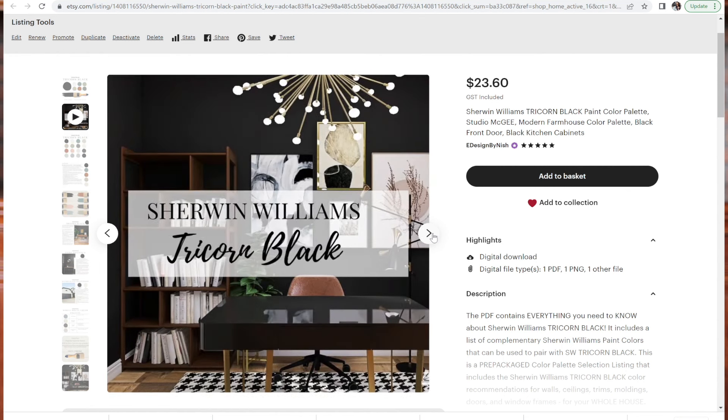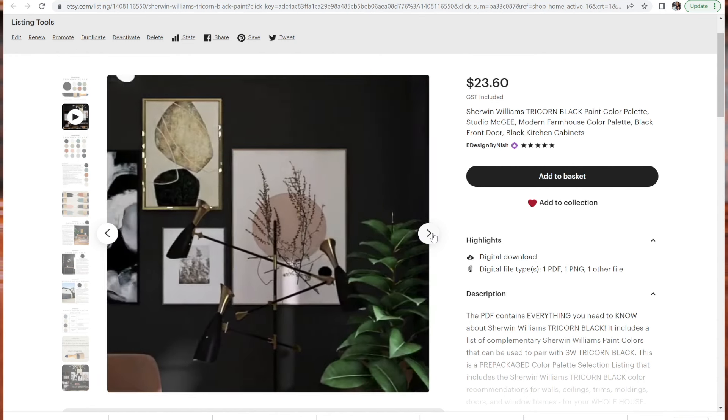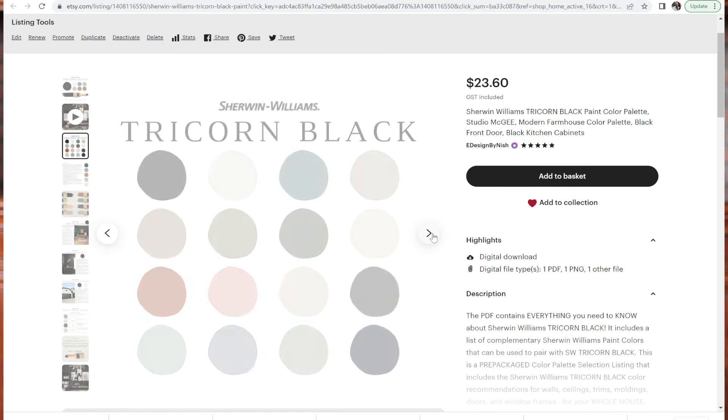If Tricorn Black is too dark and dominating, and you're looking for something slightly lighter with a similar vibe, I'd recommend Sherwin-Williams Iron Ore or Sherwin-Williams Peppercorn. These paint colors give a similar effect without as stark an appearance. Check out my pre-packaged Sherwin-Williams Tricorn Black color palette on Etsy and my website.